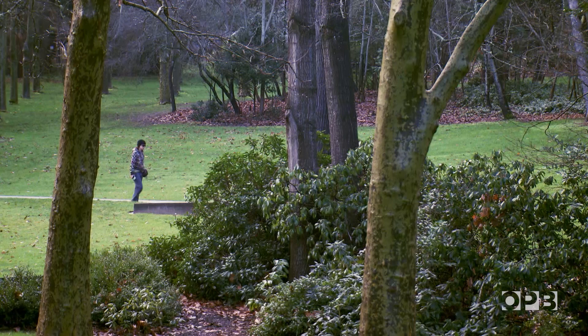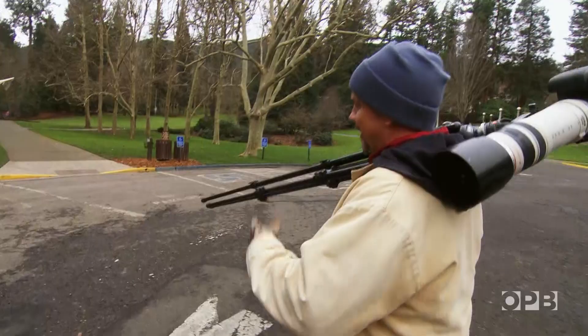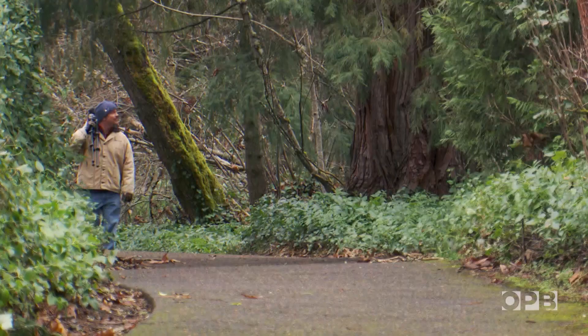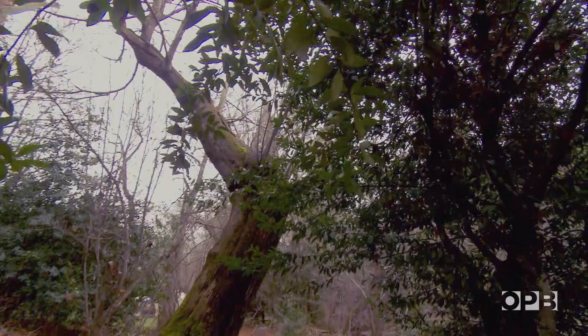Lithia Park, when we first moved to Ashland, did not seem like it would be much of a hotbed of wildlife activity. There's a guy leading Tai Chi classes over here, he's a friend of mine. But there are a few very interesting subjects and creatures that frequent Lithia Park that over time I've come to appreciate much more.